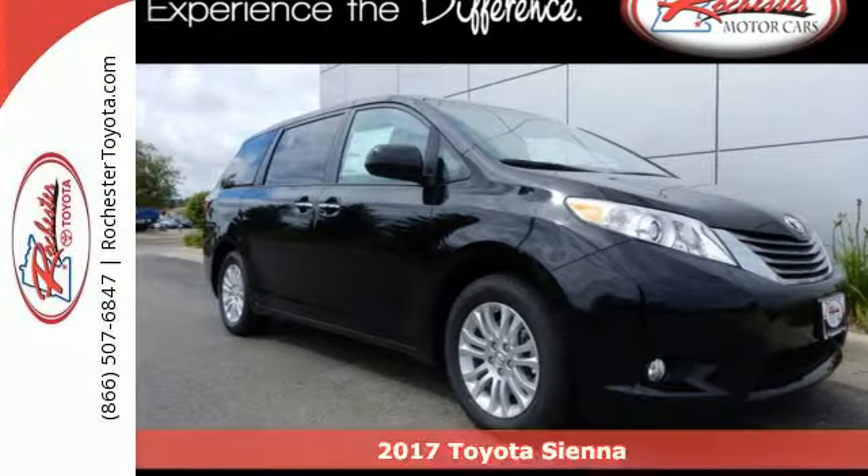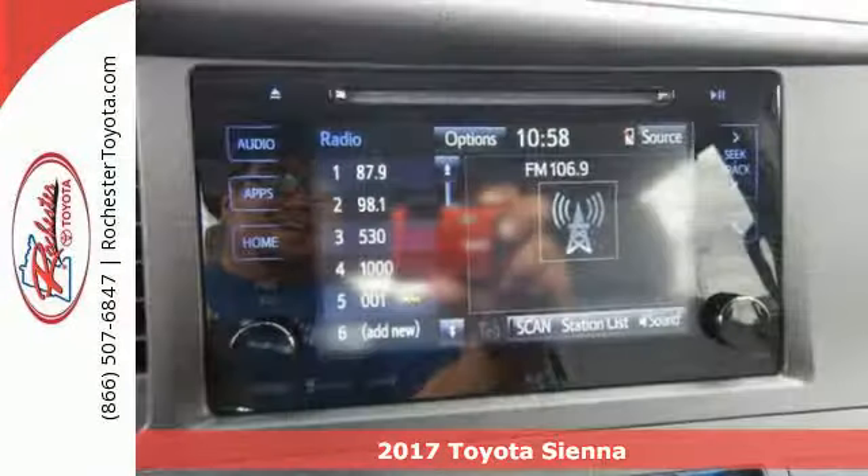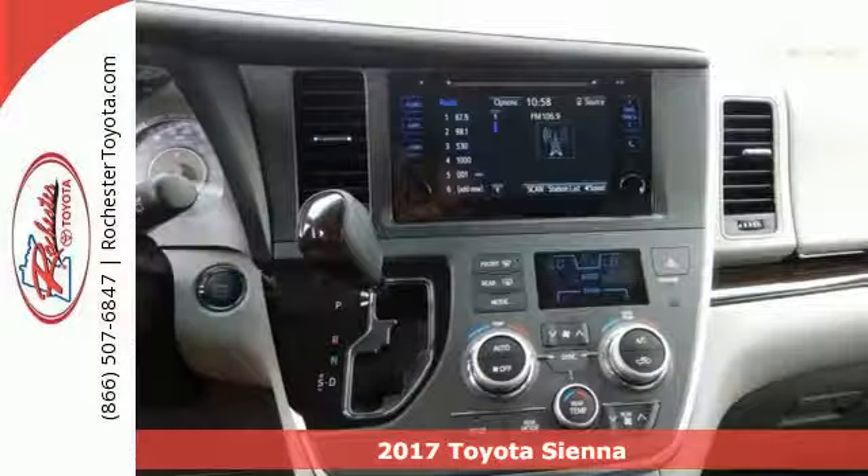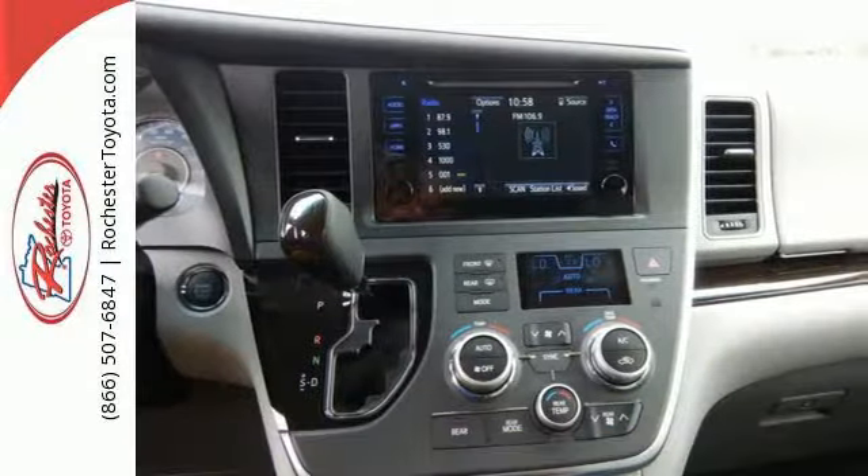It's a 2017 Toyota Sienna. It doesn't mean to show off, but with the versatility, power, and safety the Sienna has, it's impossible not to have swagger.